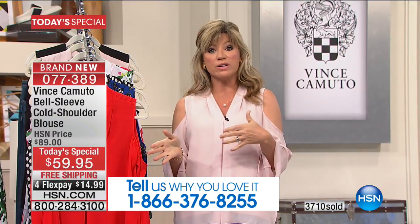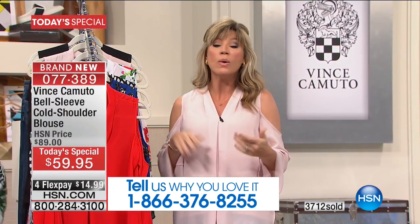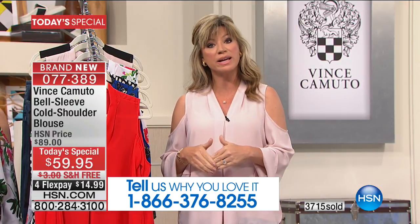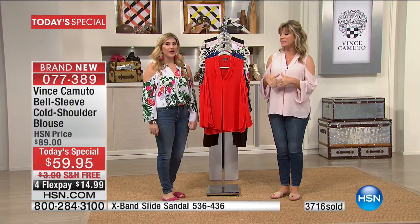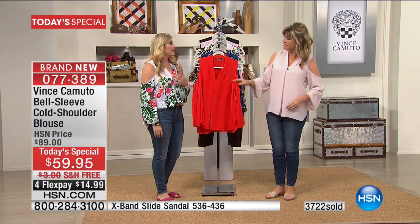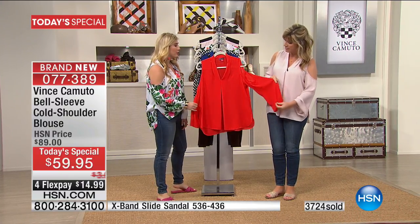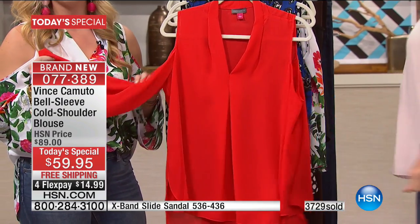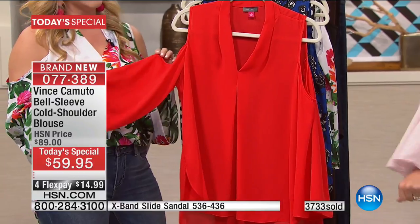Or stay on the line after you've ordered — share with us what your favorite color is, what you love about the Vince Camuto line. When you think of Vince Camuto, you think of high-end fashion, quality, and now affordability. Everything you have in the line makes you feel polished and creates wonderful effortless looks with timeless pieces.